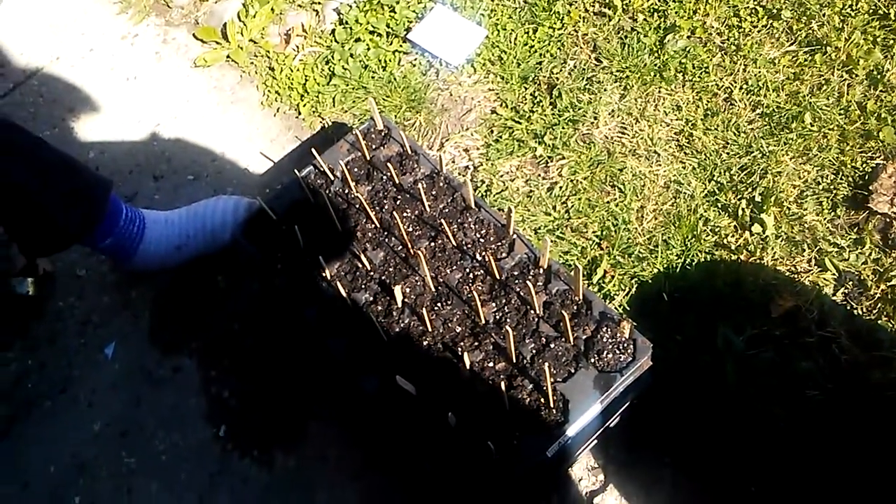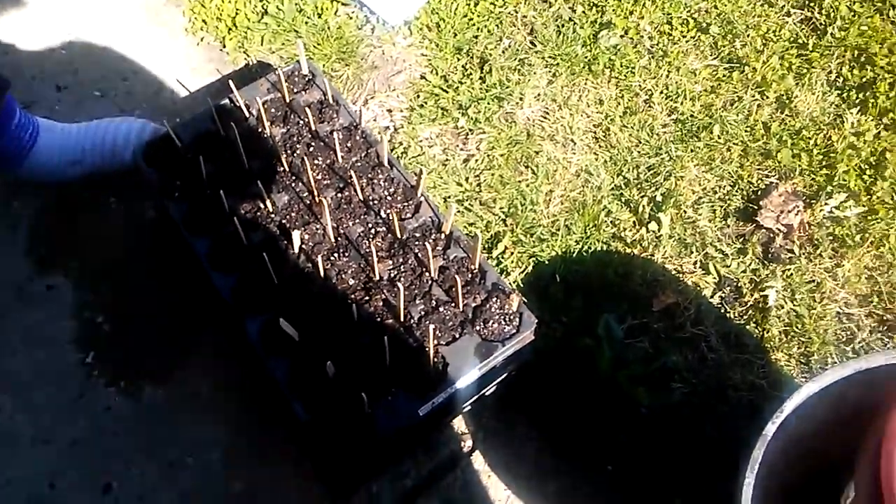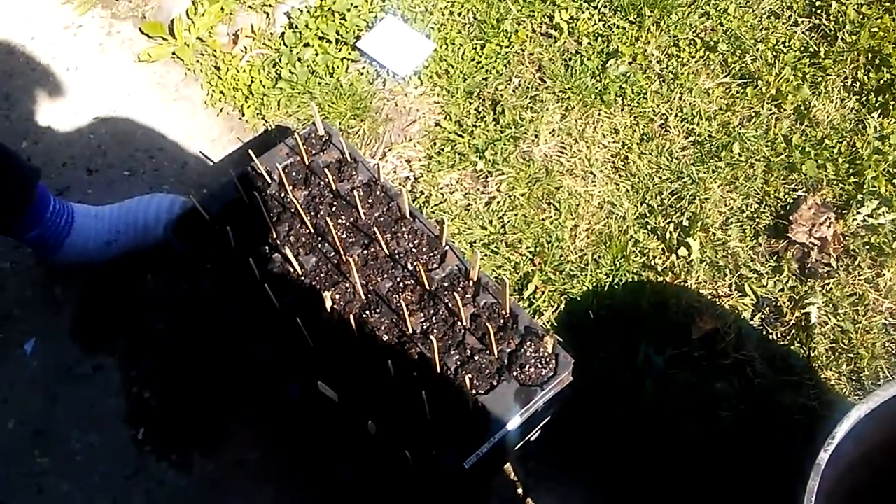Hi, everybody. It's Hope from Zeta Holland Gardens, and we're out here planting our nightshades — not one of them deadly. Eggplant and peppers are in this tray.